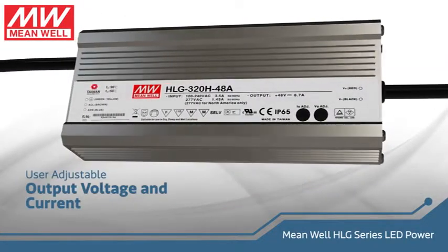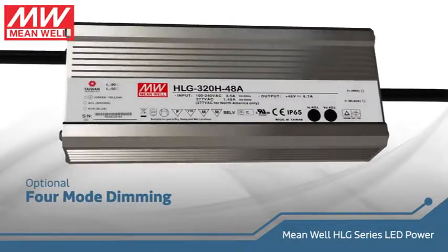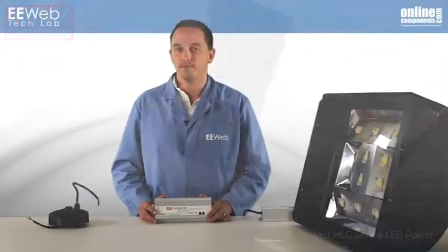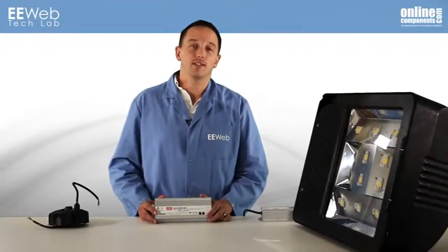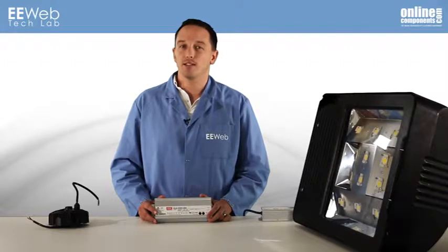This model also has adjustable output voltage and current controlled by the potentiometers under these rubber stoppers. Other models include externally controlled dimming functionality, and simple models are offered without adjustability. What you can't see is that this driver achieves up to 94% efficiency, ensuring that the lighting system maintains very high efficiency in terms of lumens per watt.